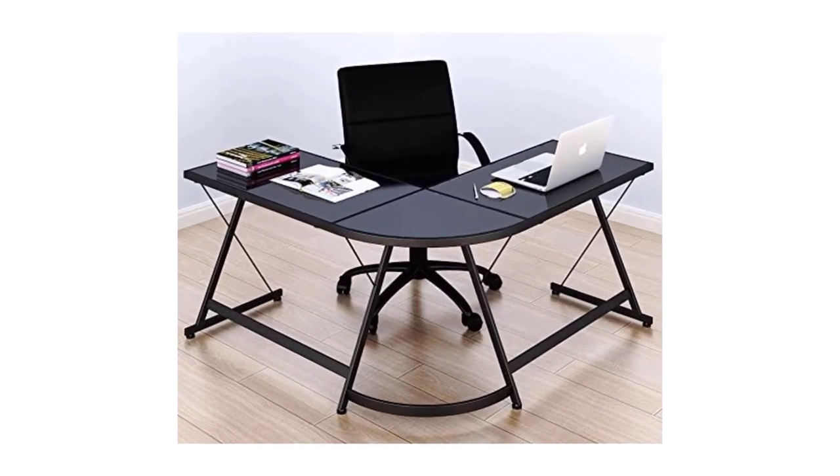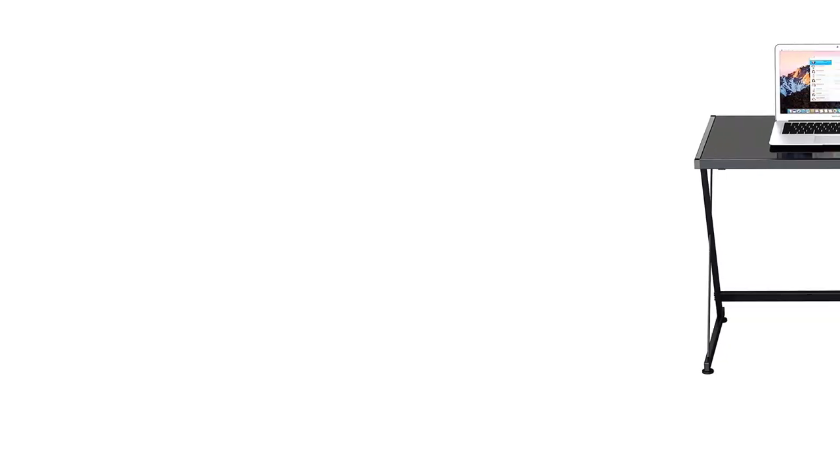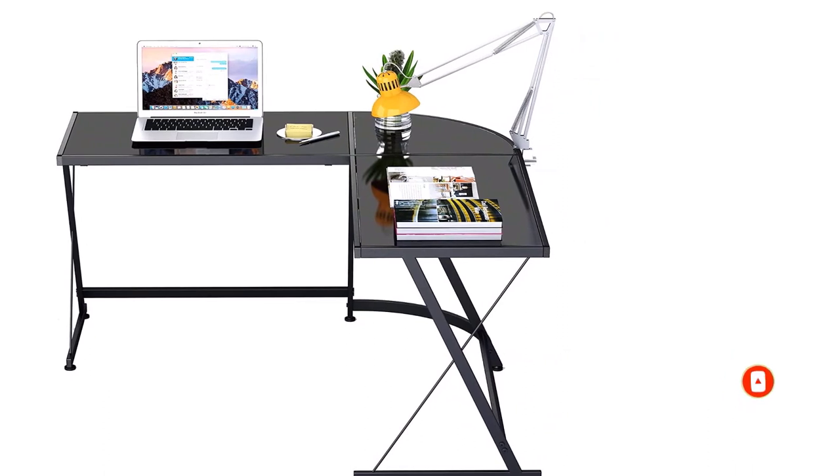Its tempered glass makes it quite easy to clean and safe, and has a waterproof finish. Its C-shaped design made of steel with powder coating will ensure stability, durability, and longevity. Its adjustable glides are used to balance or stabilize the desk, especially on uneven floors.